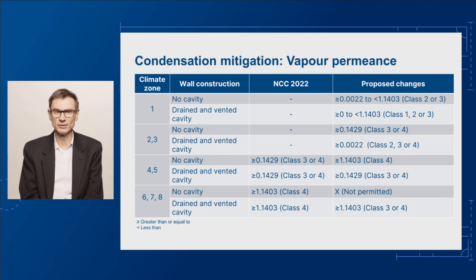Thirdly, for roof ventilation openings, we're proposing to extend the current requirements to climate zones 4 and 5. In climate zones 4 to 8, we're also proposing separate roof space ventilation requirements depending on whether the ceiling is parallel to the roof plane. For changes to 10.8.3 of the housing provisions, we're proposing to include an example of how to calculate high level and low level ventilation openings.